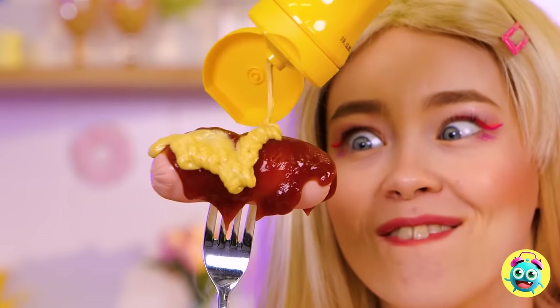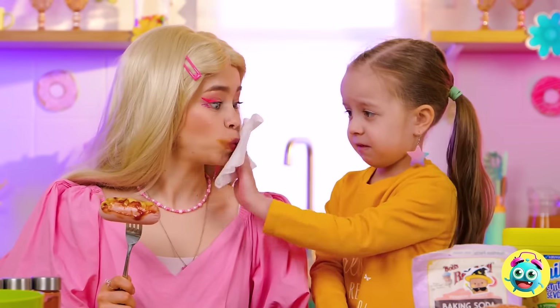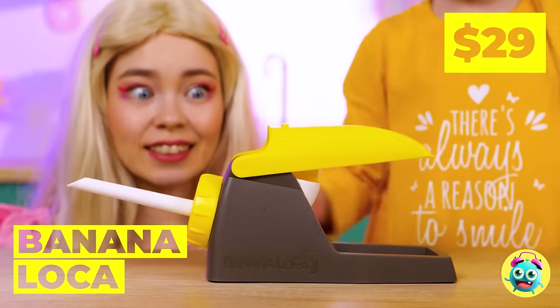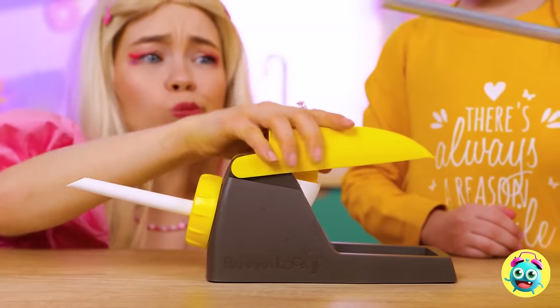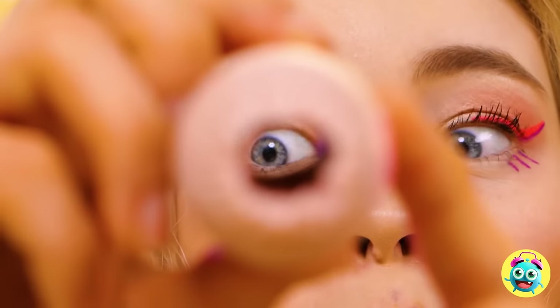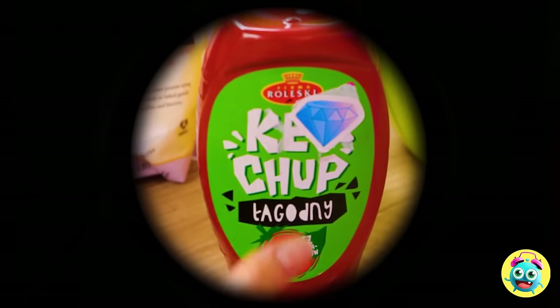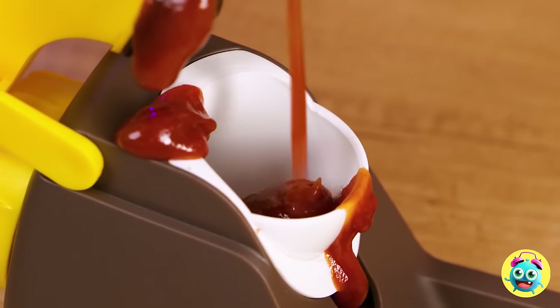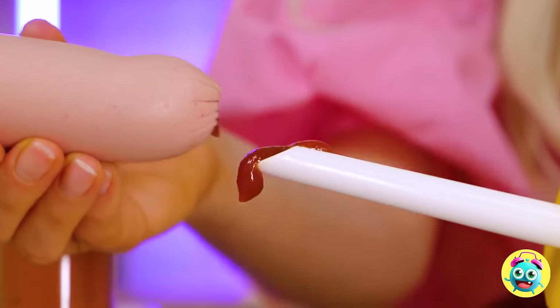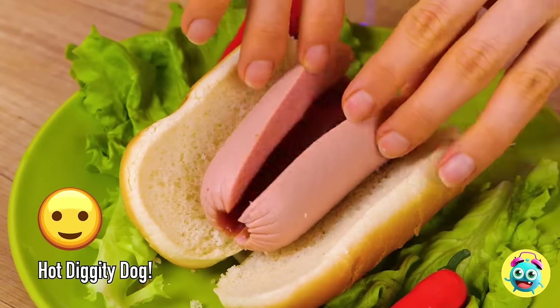Mmm, sausage. Don't forget the ketchup. Hold on, we almost forgot the mustard. You've got a little something on your... It's okay, we've got you covered. Eww. I think we need to rethink these condiments. This will help us go from toppings to stuffing. Just add the hot dog to the tube. Now just get that ketchup bottle, fill up the machine — careful now. Fill up that hot dog like a jelly donut. Just look at it sliced up.